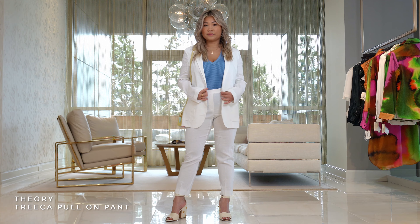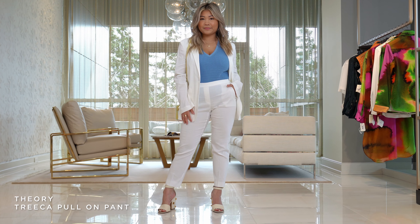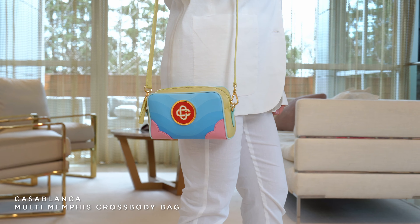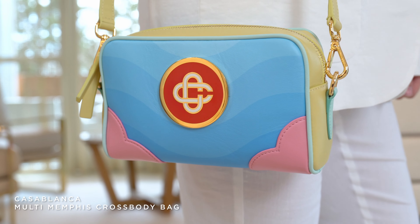Once again you can wear these pants with sneakers — you can dress the suit up or down, or wear a graphic t-shirt. It's just a comfortable suit to wear to the office or even out for lunch or a shower. White is just the perfect color to wear for spring and summer. We accessorized this look with another one of the Casablanca new arrivals — this is the crossbody and it's just the right size for this outfit. Once again it has the rainbow influence. Isn't this cute with this outfit?